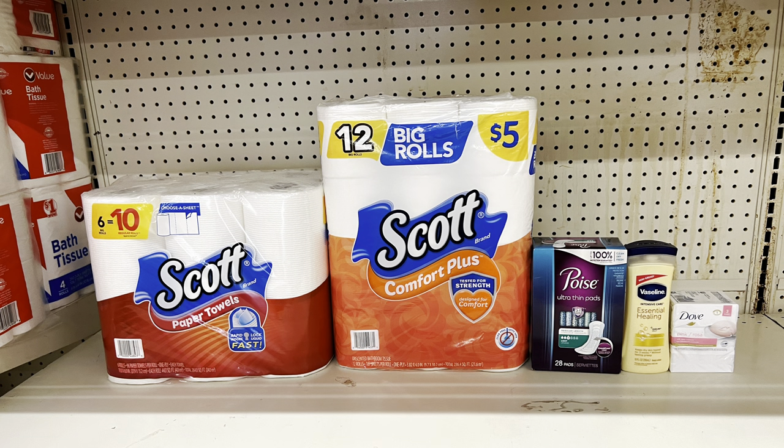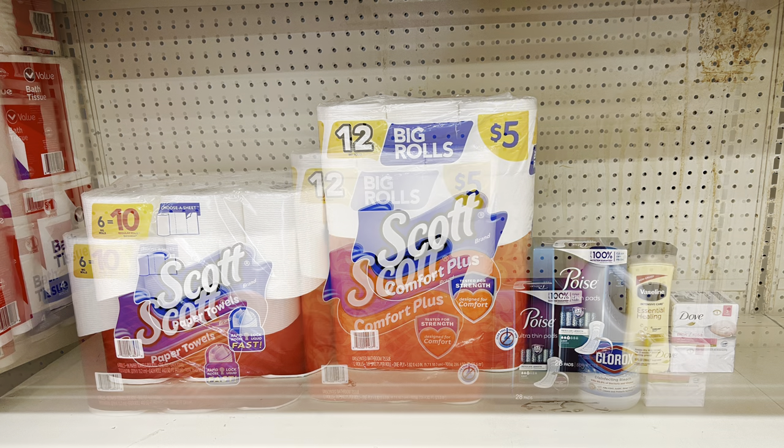Another option: keep the Scott products, add Poise pads at $6 ($3 digital), Vaseline lotion at $4.75 ($1 digital), and Dove bar soap at $4.75 ($1.50 digital). This totals $26.50 and after all coupons you pay just $14 before tax — all from digital coupons on the Family Dollar app.